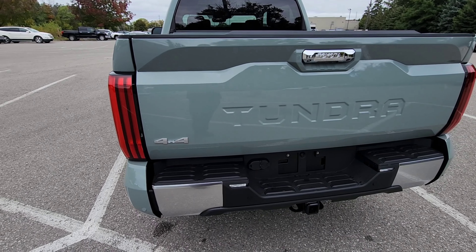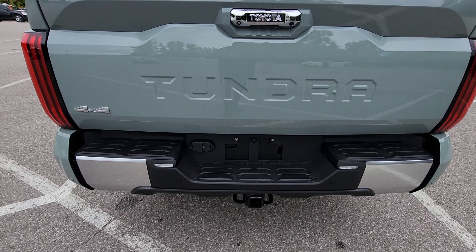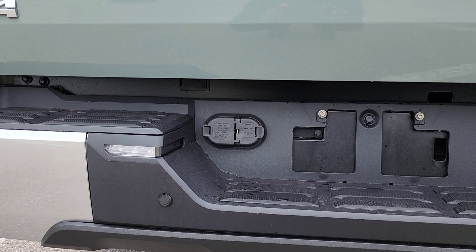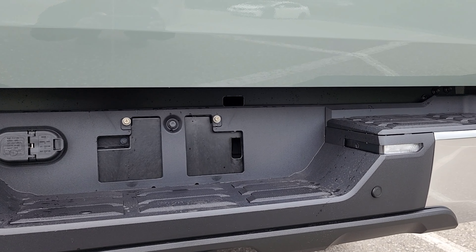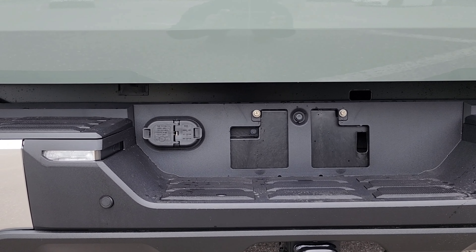Now we're at the rear end of this truck. Coming into view is the 400-watt, 120-volt power outlet. This also features the tow package with a heavy-duty tow hitch receiver, and drive mode select which features Sport, Eco, and Normal modes.